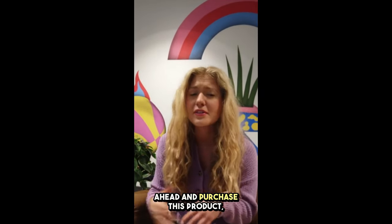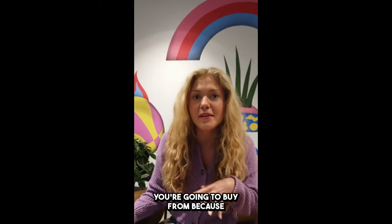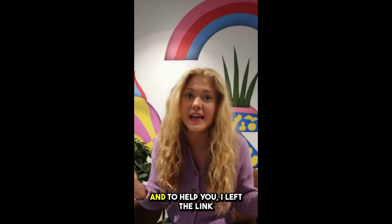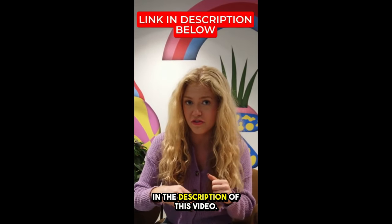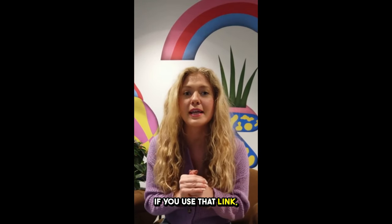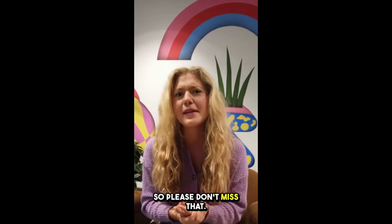Before you guys go ahead and purchase this product, the first thing is to be really careful with the website you're going to buy from, because these gummies are only sold on the official website. I left the link to the official website down below in the description of this video. If you use that link, the latest offer that's available at that moment will automatically get activated, so please don't miss that.